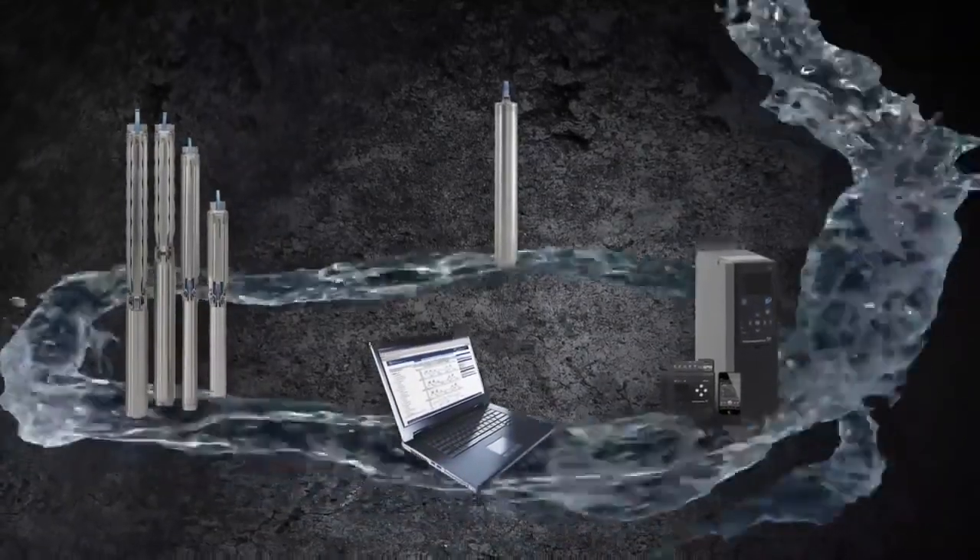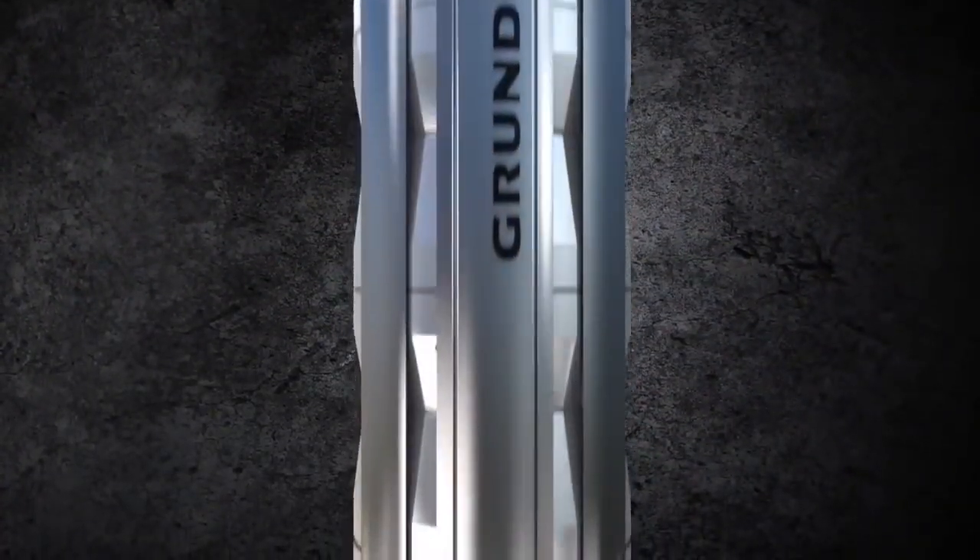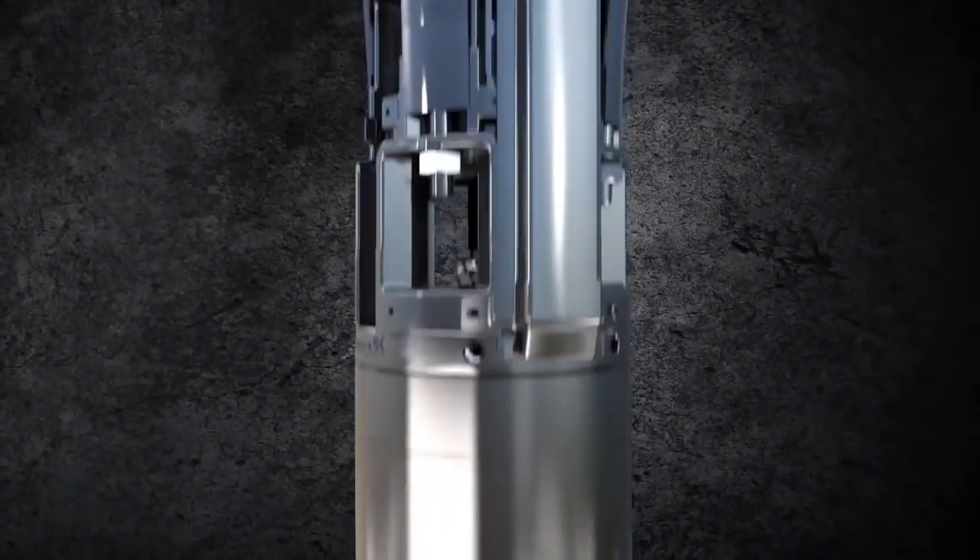So if you want peace of mind, go with the SP pump. It's reliable, it's energy efficient, it's long-lived, and it's the original all-stainless steel.